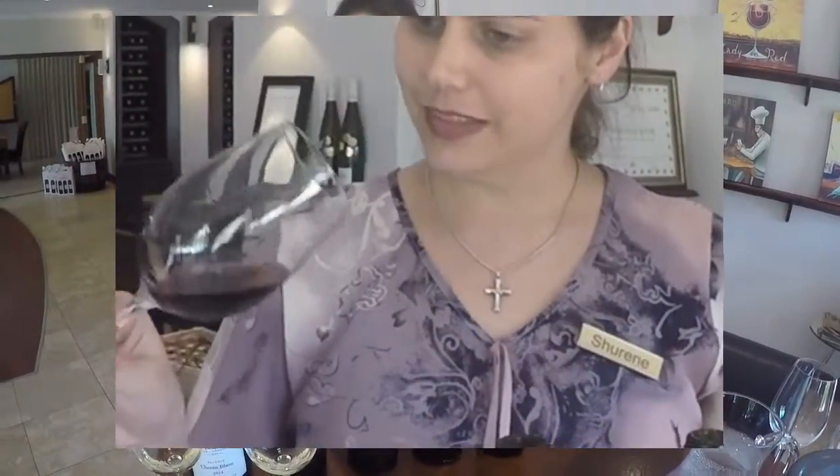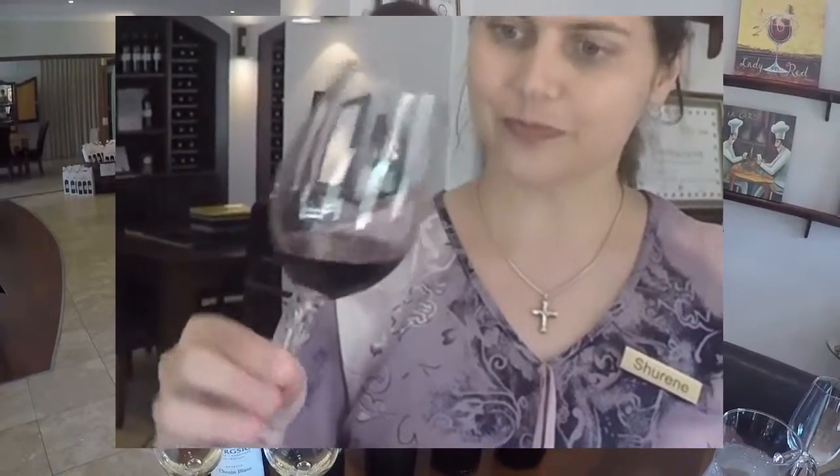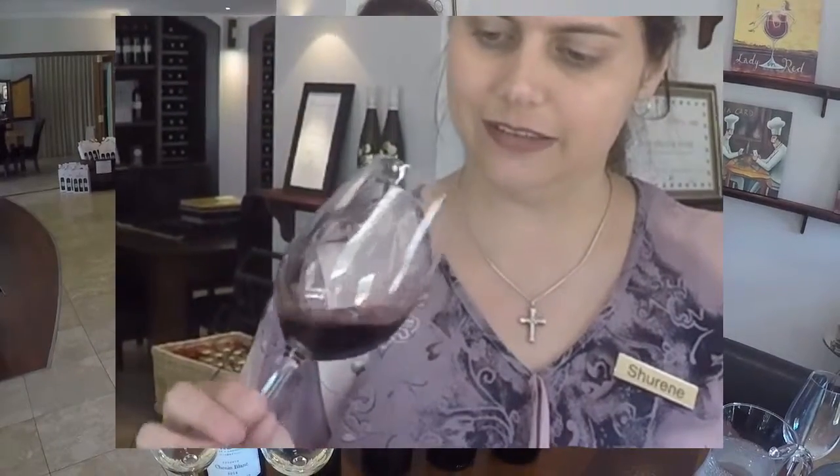Lovely color. Yes, you have that deep burgundy, traditional Cabernet color.